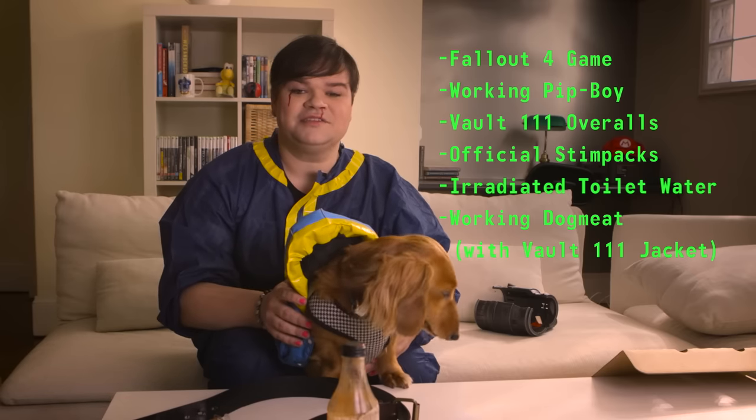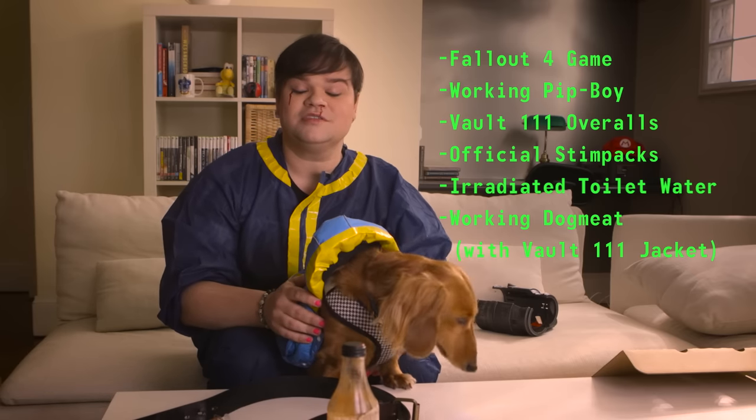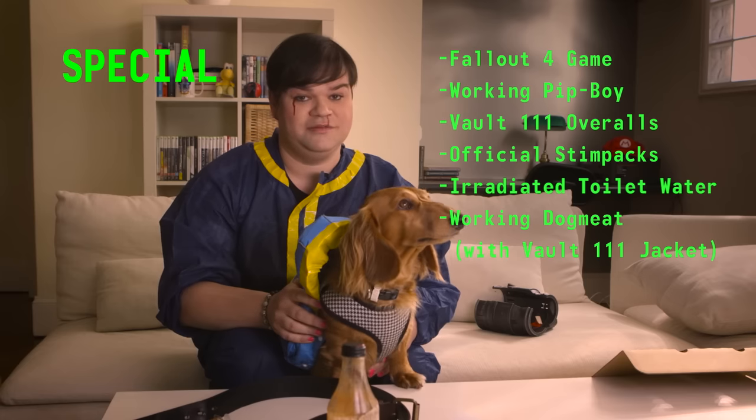So, Fallout 4 deluxe edition — plenty of stuff to make your Fallout experience special. War never changes.